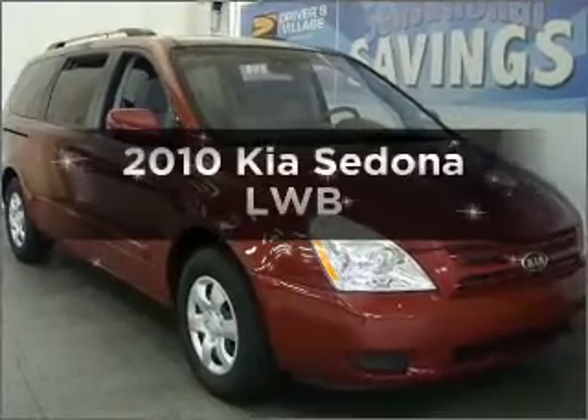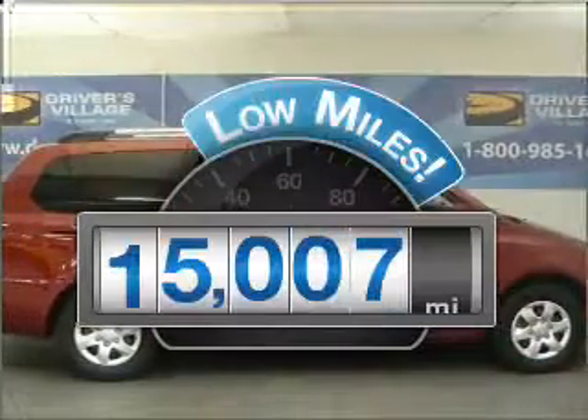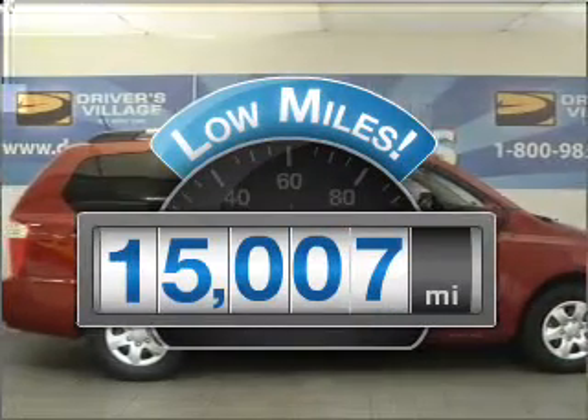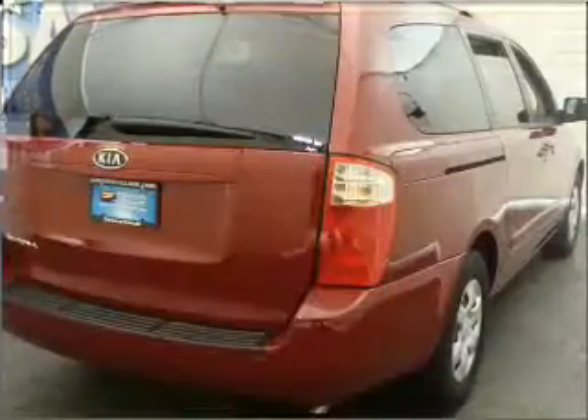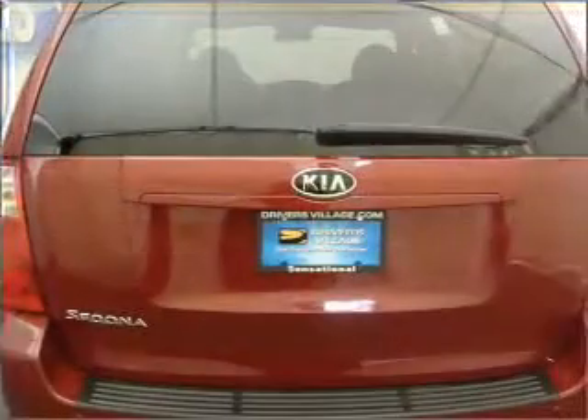Presenting the 2010 Kia Sedona — this is the set of wheels you've been looking for. A low odometer reading makes this vehicle a great value at this price, with a reliable six-cylinder engine that responds smoothly to its five-speed automatic transmission.